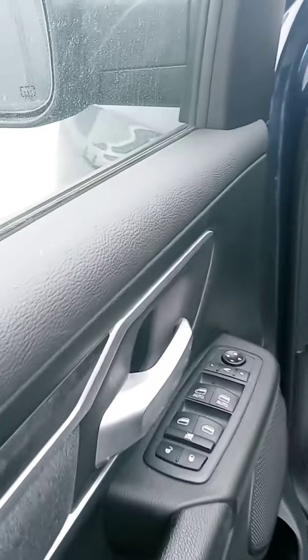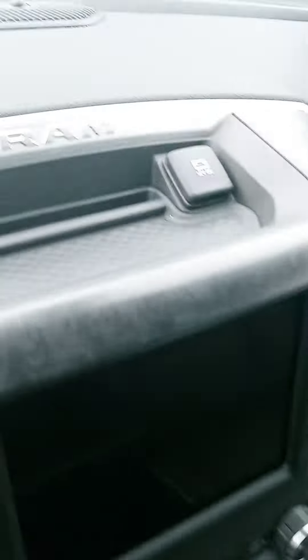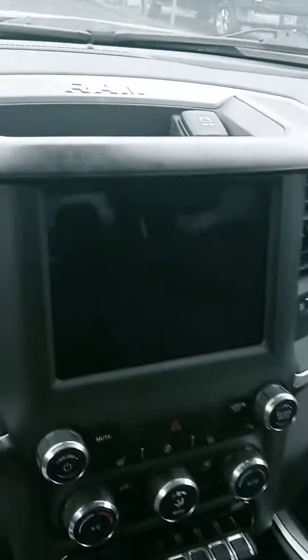Accurate mileage: 18,692 miles. Nice comfy seat. I like that little storage — just another small thing that Ram does.